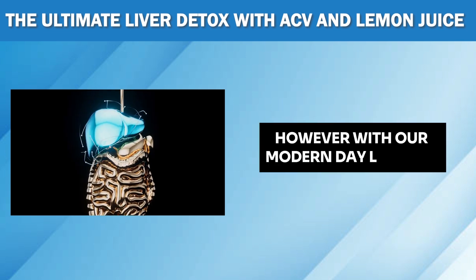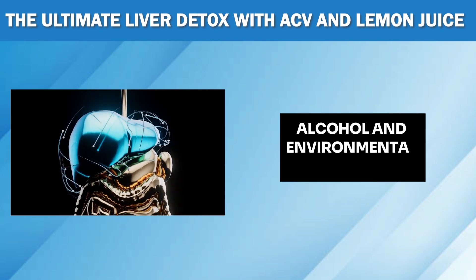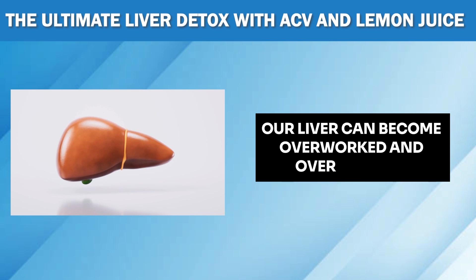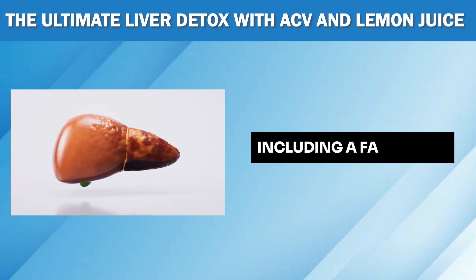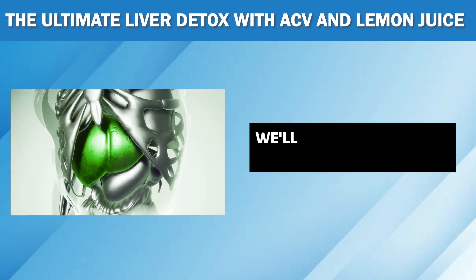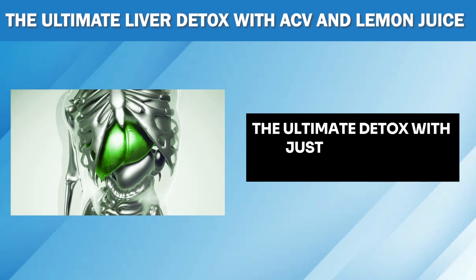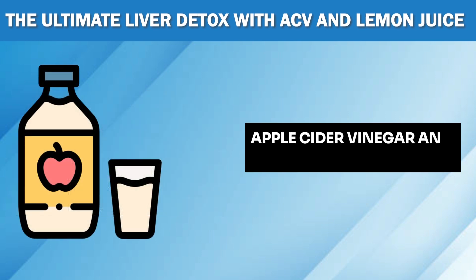However, with our modern-day lifestyle filled with processed foods, alcohol, and environmental pollutants, our liver can become overworked and overwhelmed, which can lead to various health issues including a fatty liver. But don't worry, because in today's video we'll show you how to give your liver the ultimate detox with just two simple ingredients: apple cider vinegar and lemon juice.